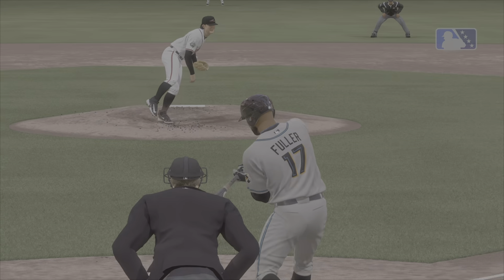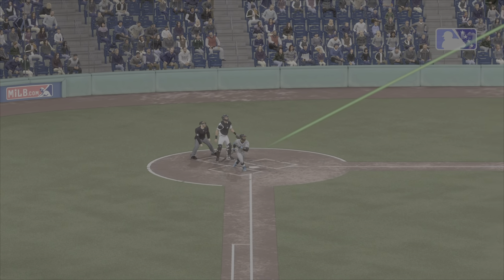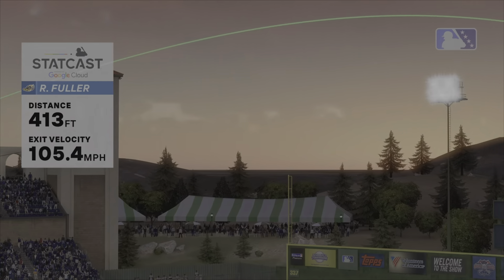Not great command on the mound, and with a low 90s fastball, that's not a winning formula. Full marks to the hitter — he recognized the pitch early and belted it out.